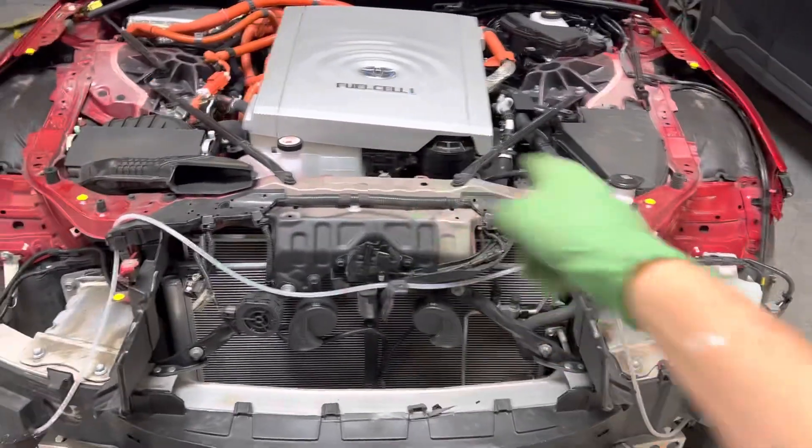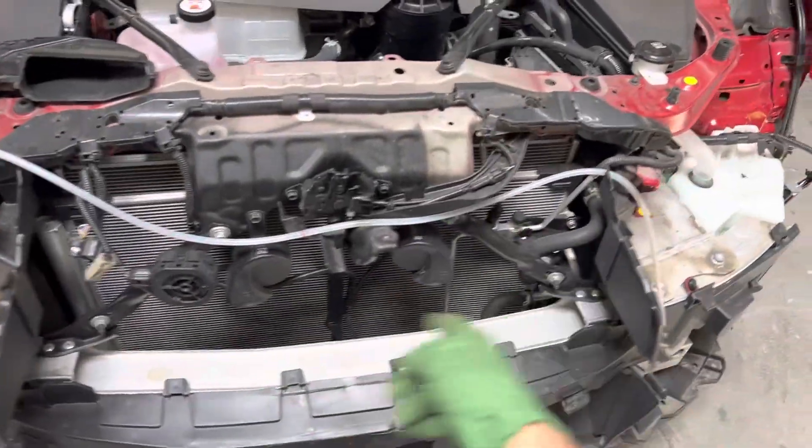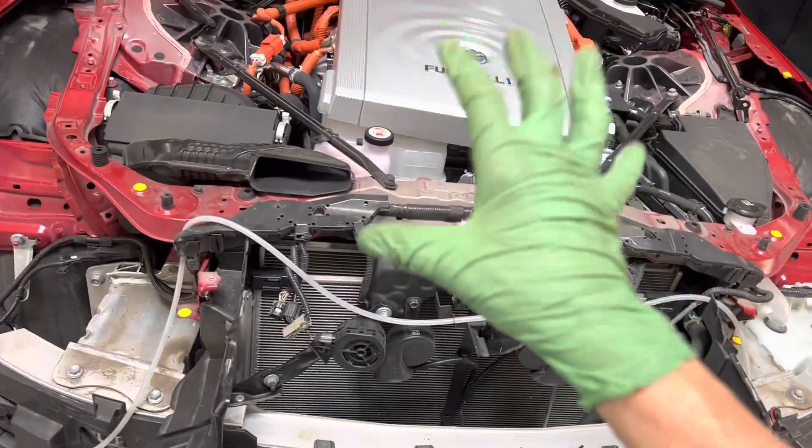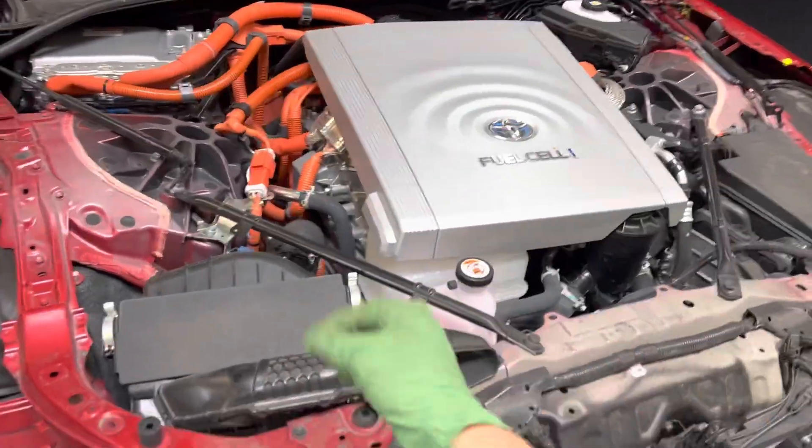2021 Toyota Mirai fuel cell hydrogen car - I had to do a video on this one even though I'm not doing the air conditioning. Look at all the nice orange things - isn't orange good?